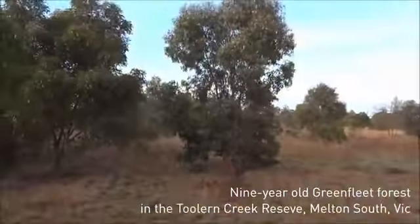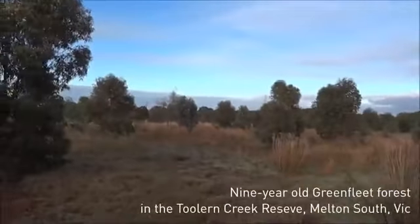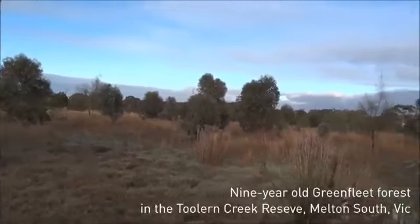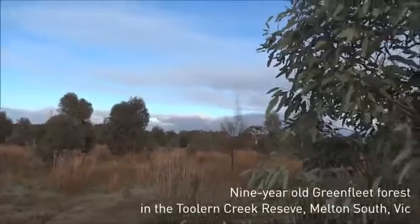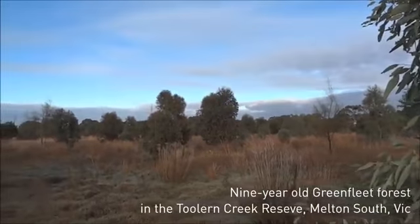This site was planted in 2004 and it's got a very good success rate. It's open woodland here alongside the creek, with a lot of riparian vegetation as well as some of the species from the plains.